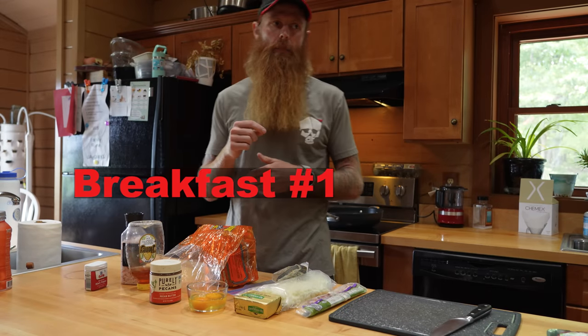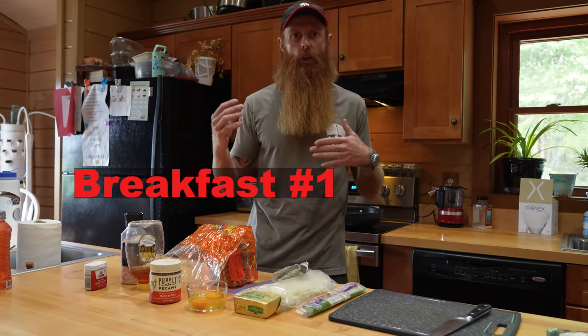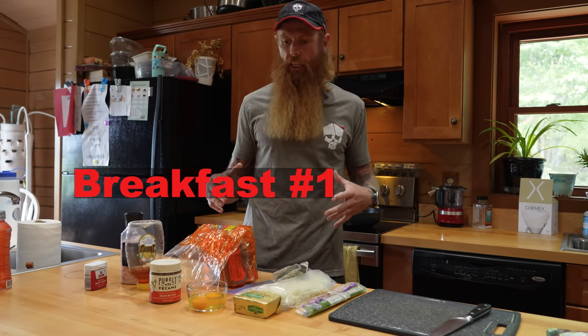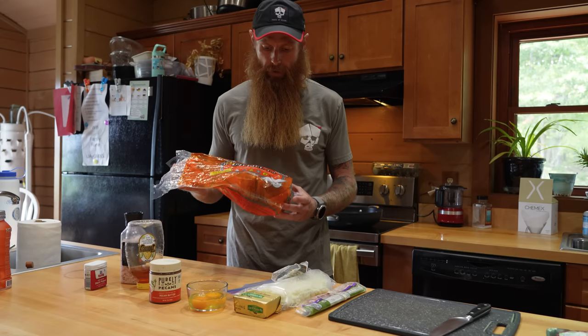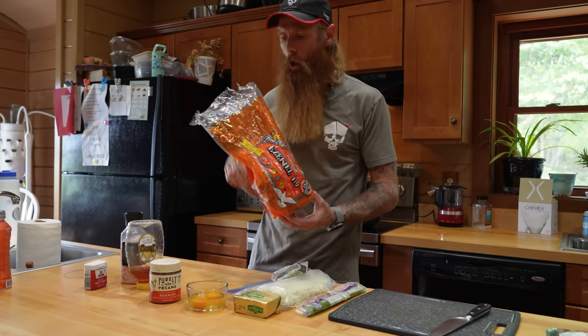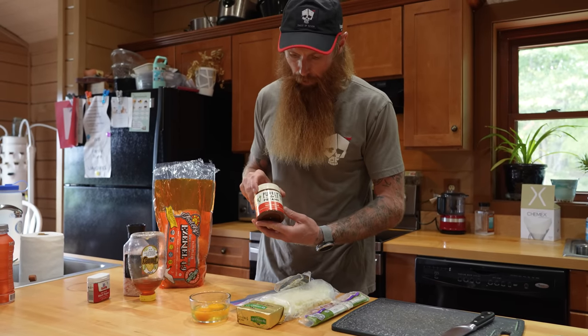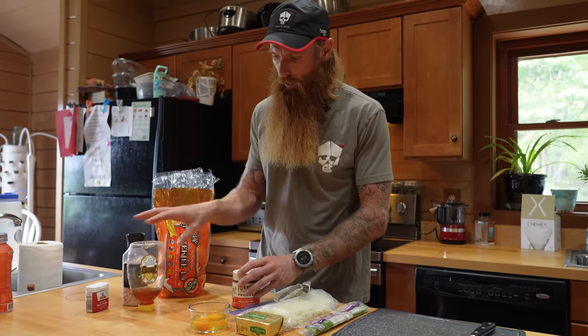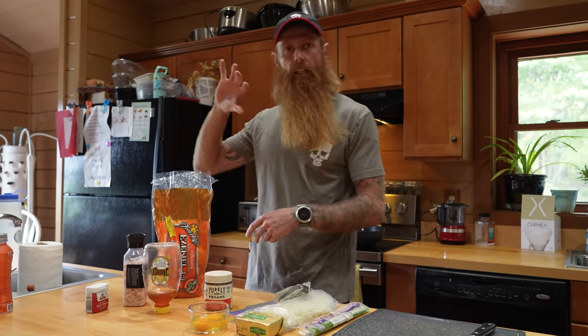If I'm going to go train — whether I'm going out for a long run in the morning or going down to the CrossFit gym — I'm not going to eat a full breakfast right before I go out and train. What I'm going to eat before I go is two pieces of Ezekiel toast. I take two slices, throw them in the toaster, put some pecan butter on them, and drizzle some honey over it. I eat those two pieces of toast, then I go out and train.